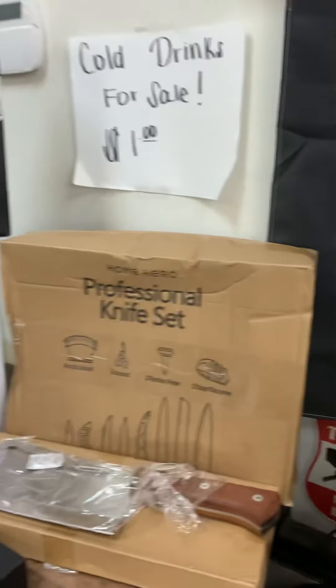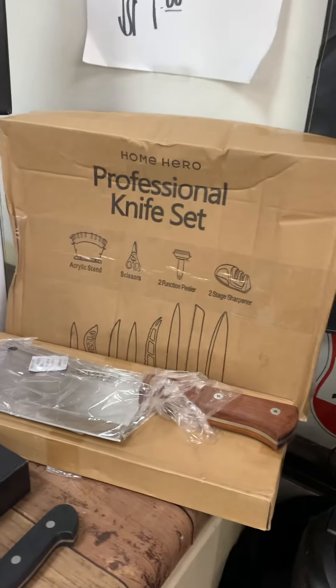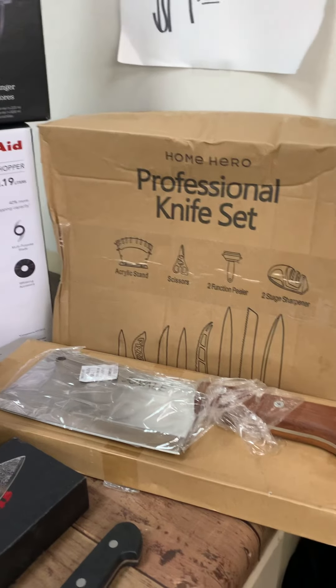Hey guys, we're here! We're going to show you what we have this week. Hopefully my volume won't mess up on my phone — some of y'all have been saying it has been, so hopefully it won't. So here we go!